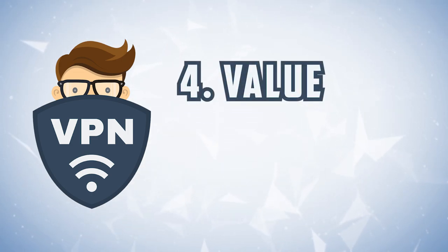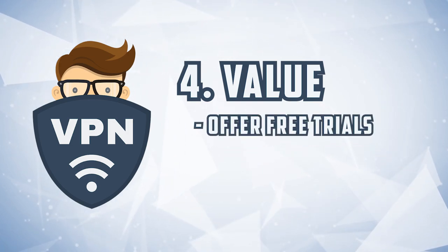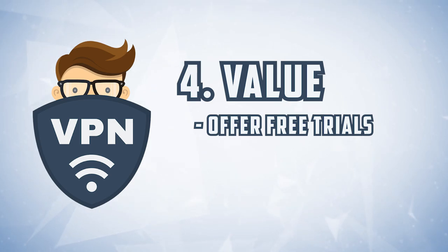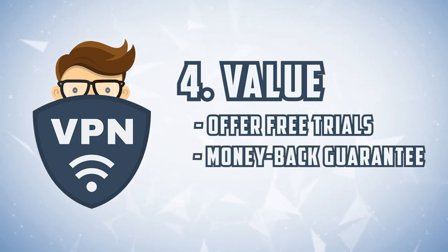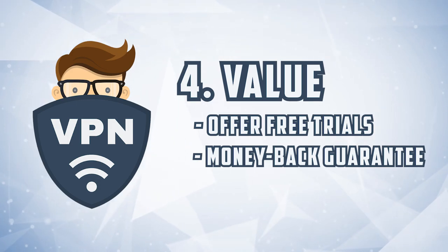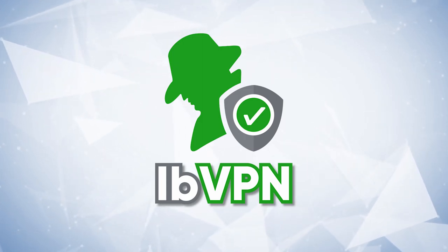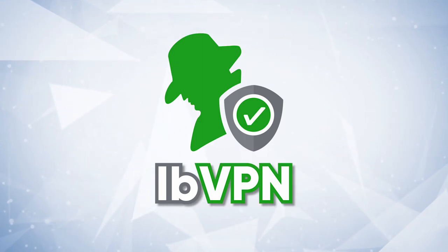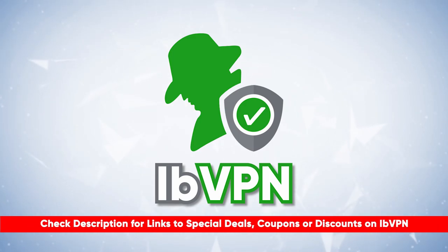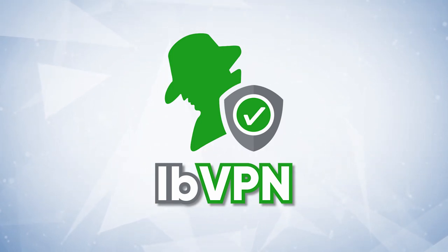Lastly is value. In consideration of everything I said before, does that all create a picture of a bang for your buck? Do they have a free trial if you're reluctant and want to test it out? Or if you do take the plunge, a money back guarantee so that you can make sure you're not wasting that cash and don't have to jump through hoops to get your money back. So where does ibVPN stack up in all of this? We're going to find out in a second. And if they don't meet the mark, I will have recommendations for you as well as coupon codes and discounts in the description.